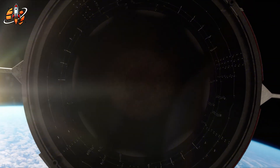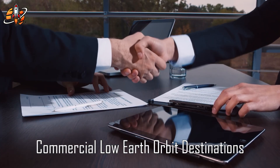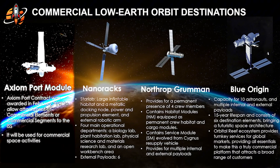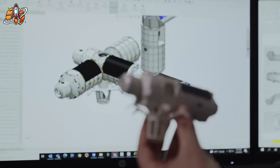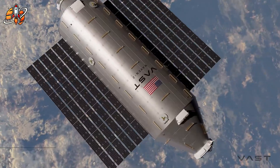Here's the shocking part. VAST wasn't even invited to NASA's commercial LEO Destinations phase one competition. While Axiom, Blue Origin, Northrop Grumman, and Voyager Space split $600 million in government funding, VAST received nothing. Yet they're beating everyone to the launch pad. How is this possible?